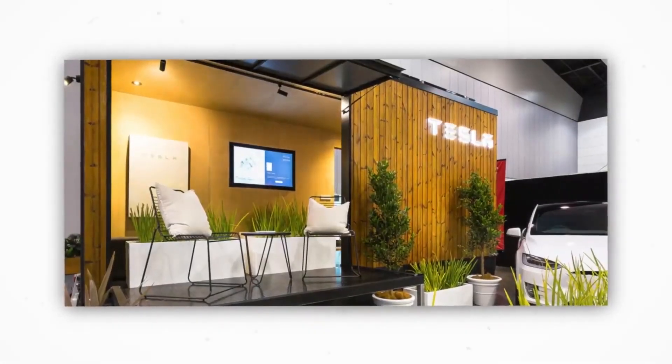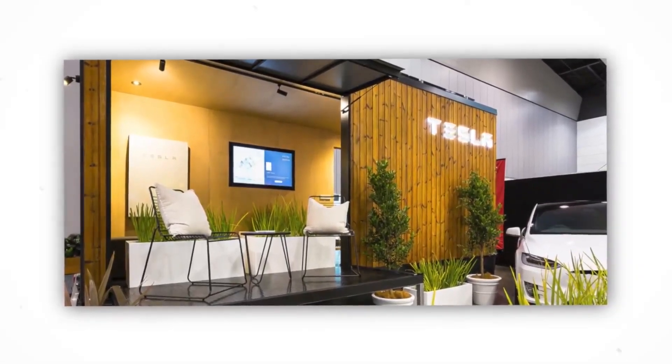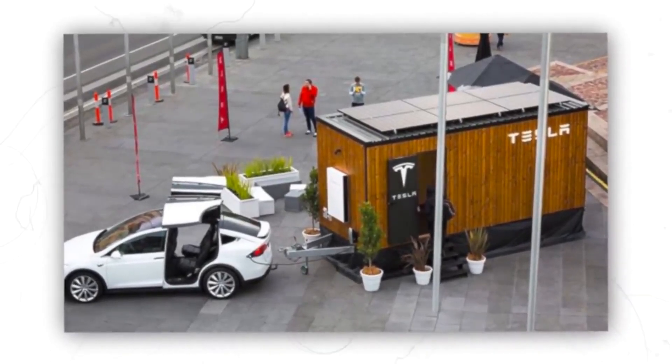The new Tesla home is stylish and reasonably priced, providing a quick and efficient solution to the housing dilemma. When it is possible to own a Tesla home, no one will have a justification for not having a home of their own.